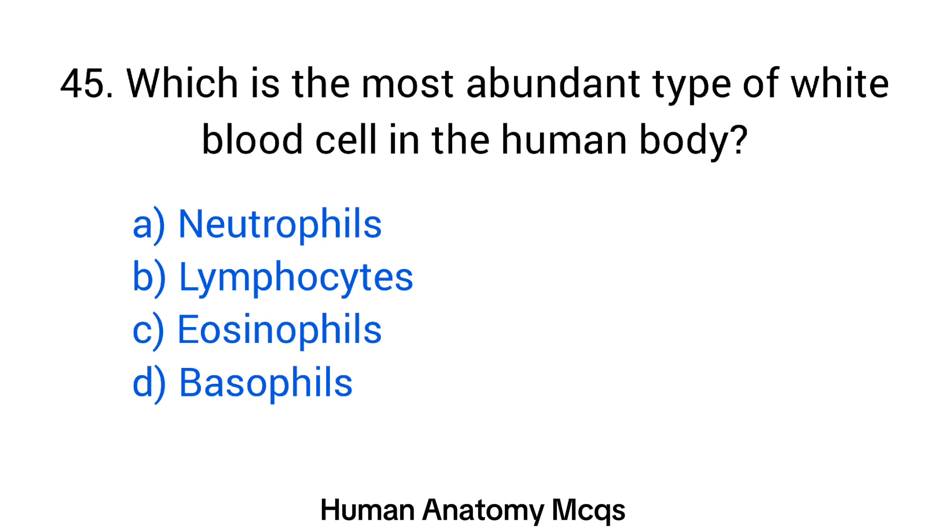Question number 45. Which is the most abundant type of white blood cell in the human body? The right answer is option A: Neutrophils.